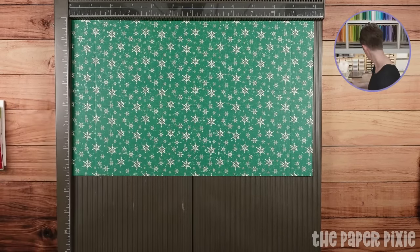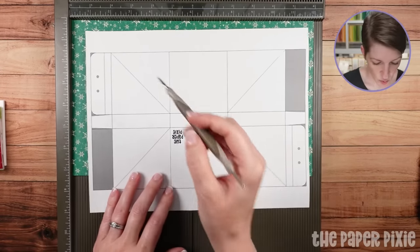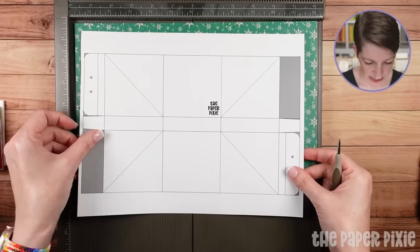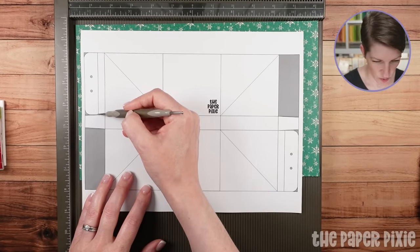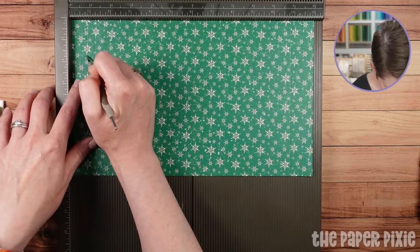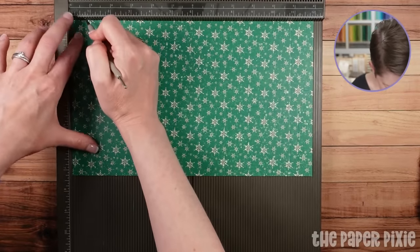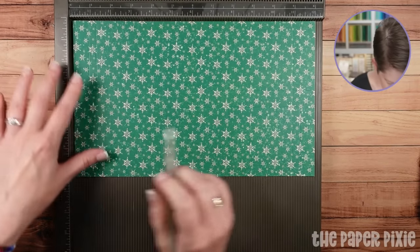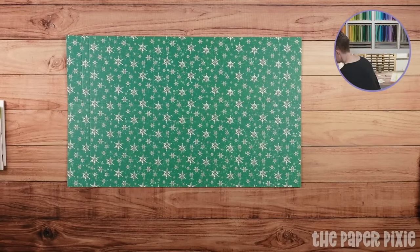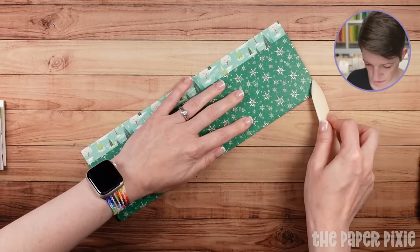Then we're going to make some short score lines. I'm going to make a score line at three-quarters of an inch, but I'm going to stop at that first horizontal score line. Then rotate the paper 180 and do the same thing — three-quarters, stop at that first horizontal score line. It's easier to show you on the template. So again, go to three-quarters and stop at that first horizontal score line, rotate, go to three-quarters, stop at that first horizontal score line. That's all the scoring on the Simply Scored. We're going to do some diagonal folds next.